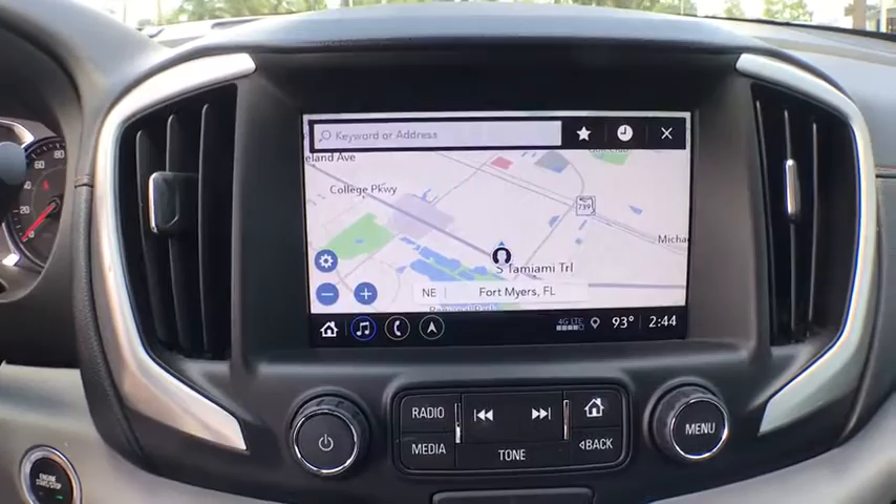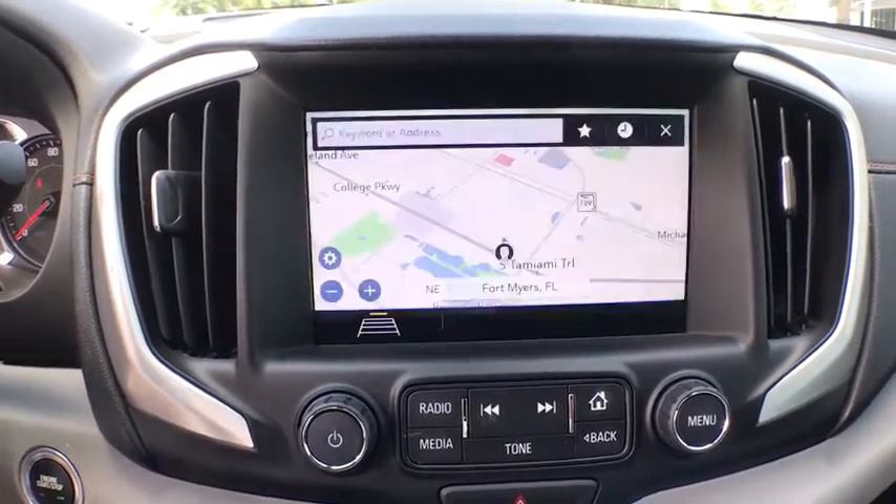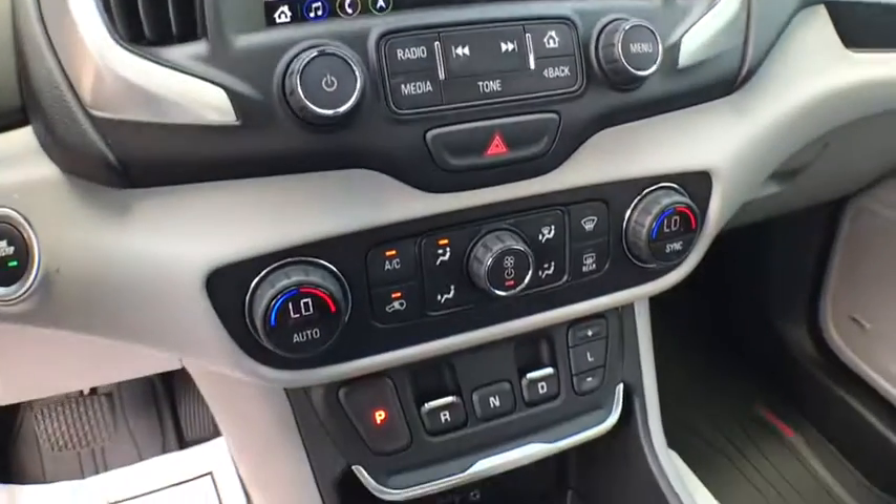Security system, heated front seats, trip computer, Sirius satellite radio, panic alarm.